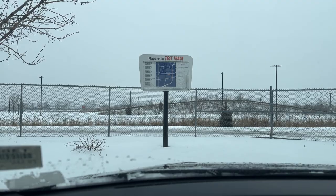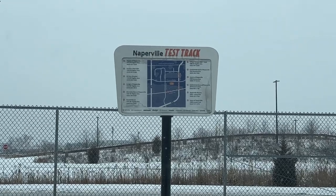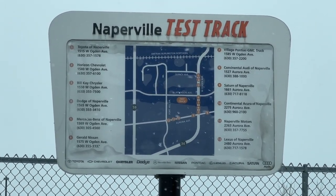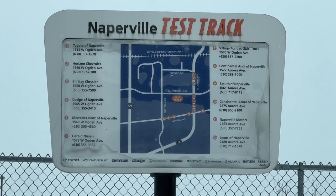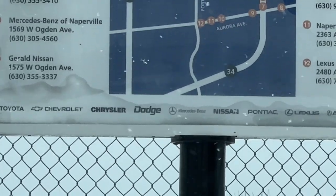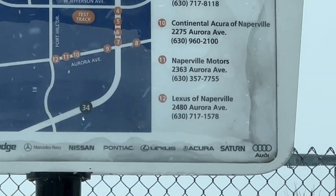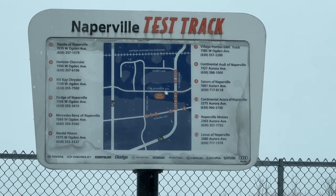Just did the walk around. Before we leave this parking lot, there is this sign for the Naperville test track. It's funny seeing how many logos have changed and how many businesses have gone. The Dodge and Chrysler logo at the bottom has changed. Saturn is obviously gone. Pontiac is gone. Just how many places have changed hands.